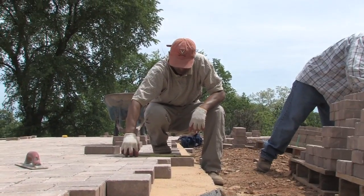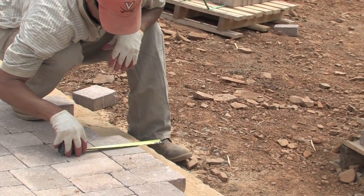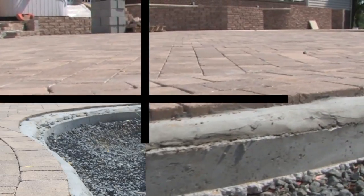As the work reaches the edges of the deck, the team continues to take exact measurements as they go. The edge will be finished off with a quarter round of mortar that will let the landscaping come right to the edge of the deck.